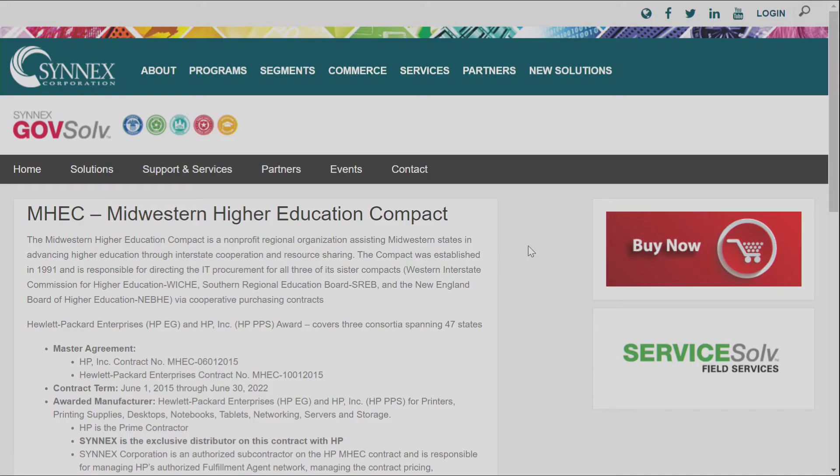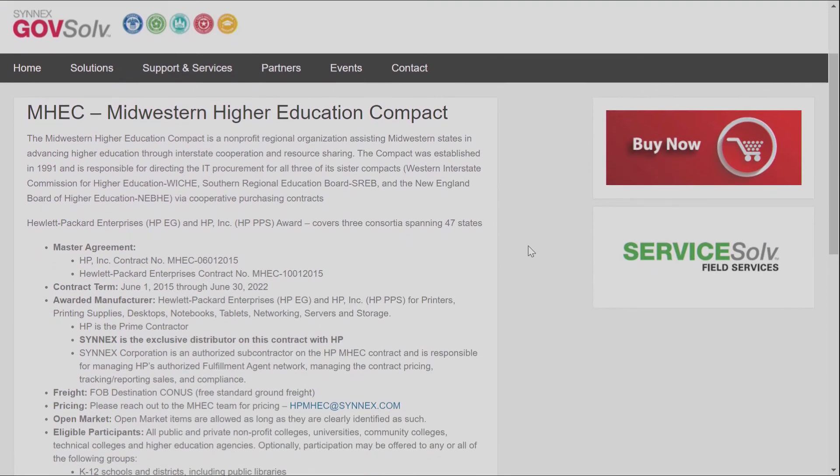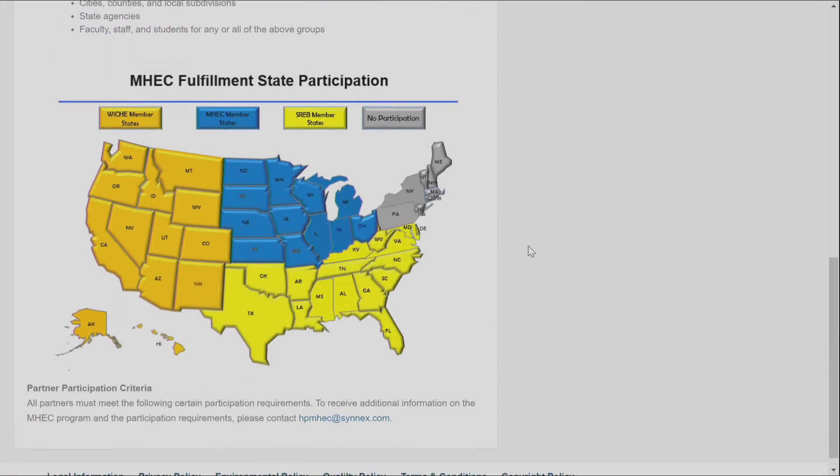The best way to dive into these contracts is to leverage the GovSolve team. The team currently has over 30 members, including subject matter experts, who serve both OEM and reseller partners for enhanced sales. The GovSolve team also includes experts in contracts management, public safety, education, and healthcare. If your customers are wondering how they can use CARES Act funding to pay for their HP printers, GovSolve can help. Partner with Synex to become an expert and trusted advisor for your customer. For more information about any contract, email govsolve at synex.com.